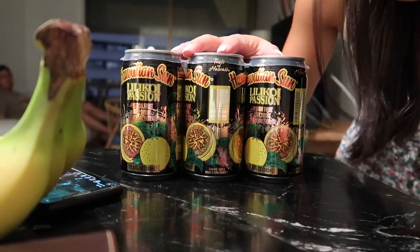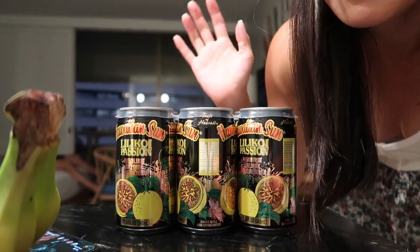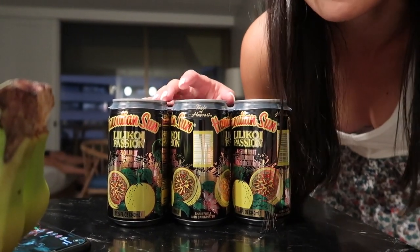We also bought some lilikoi — apparently it's a local fruit and it tastes very special. I want to try the actual fruit, not just the juice. We're going to explore this town a little bit more because tomorrow we're going back super late — we're going up to the mountains to see the stars. I need to charge my camera battery before we go.